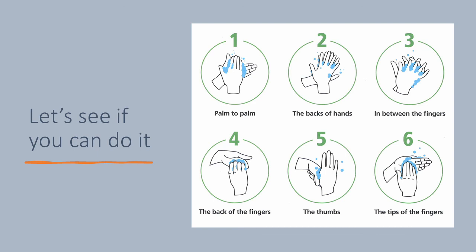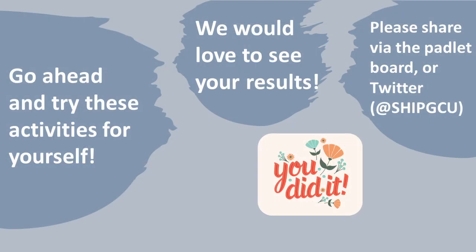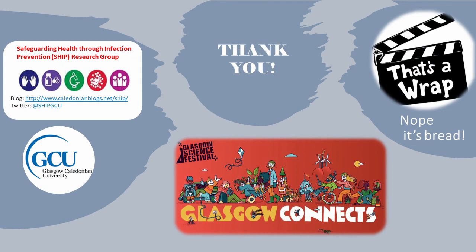You can also use different songs as long as it takes at least 20 seconds to sing it. We hope that you had some fun in discovering the good bugs, making bread, and learning the six-step hand-washing technique. Please rewatch the video and have a go at making your own bread or doing your own experiments. We would love to hear from you, so ask an adult to help you get in touch with us via the Padlet board or the Twitter link in the description below. Thank you so much for coming on this journey with us. And remember: stay safe, keep learning with the Science Festival, and clean your hands.